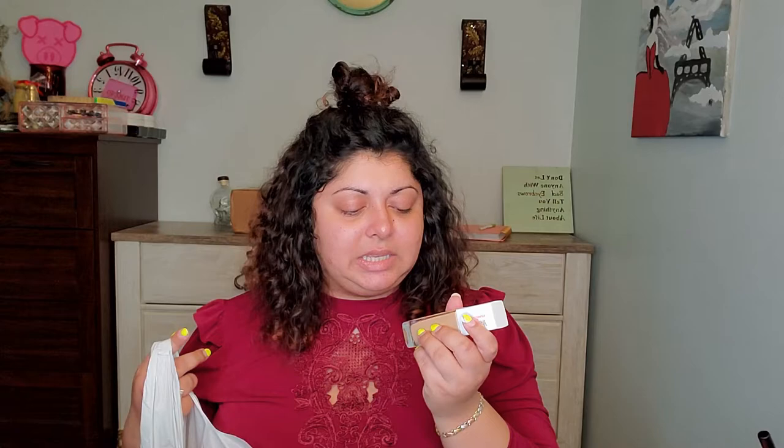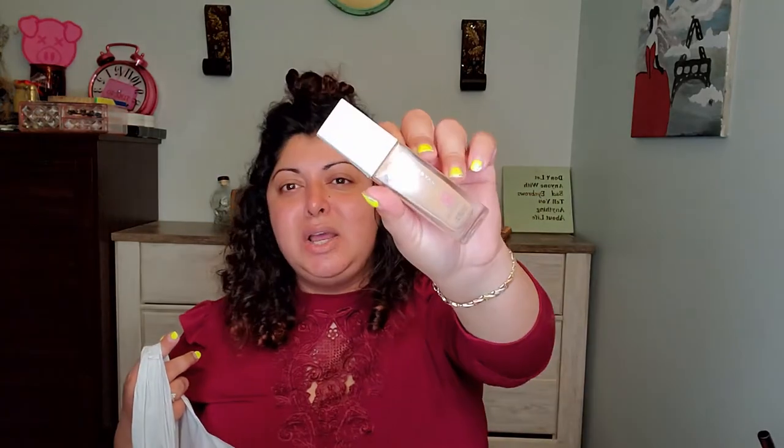First, I got the Super Stay Full Coverage 24-hour foundation in Sun Beige 310. I never tried this foundation and I heard so many good things about it — I was like, why have you never tried that? Let me get my hands on it and let's see how it goes.